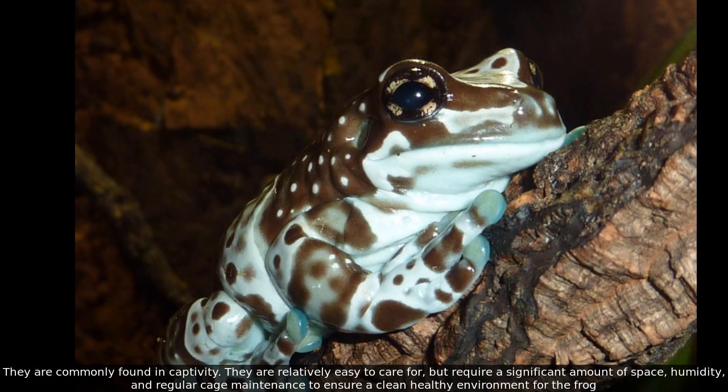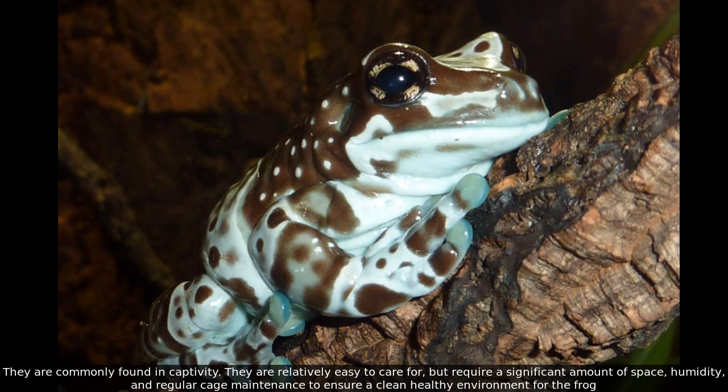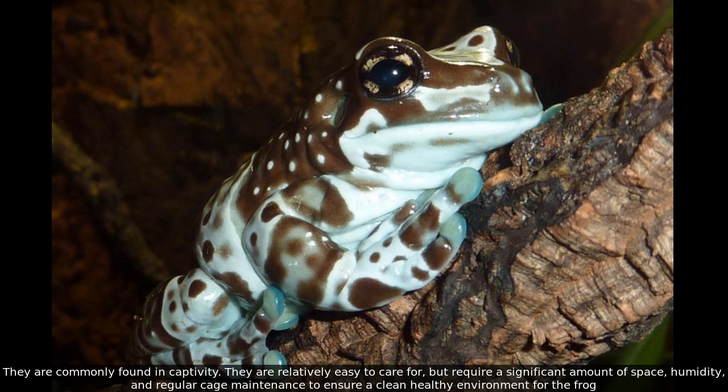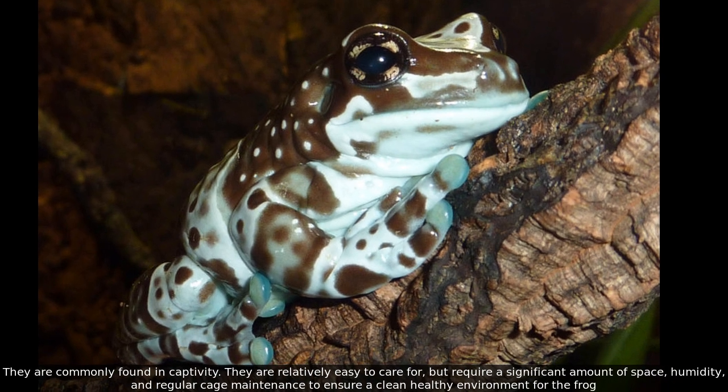They are commonly found in captivity. They are relatively easy to care for, but require a significant amount of space, humidity, and regular cage maintenance to ensure a clean, healthy environment for the frog.